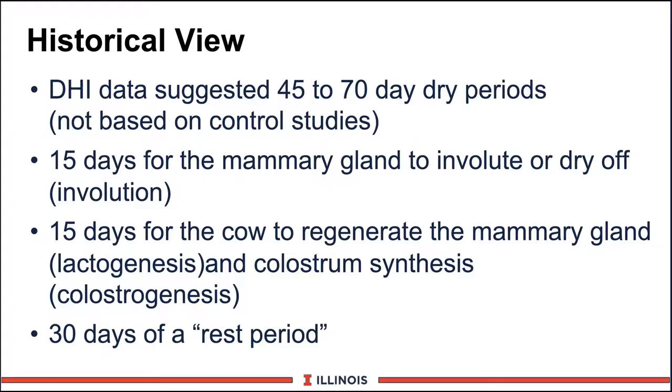Let's take a historical view on the length of the dry period. DHI data would suggest that 45 to 70 days was the optimum dry period. Less than 45 days, we were giving up several thousand pounds of milk, and over 70 days, we tended to have more fat cow metabolic disorders. However, this research was not based on controlled studies. Rather, we simply took cows, looked at days in milk, and summarized the data. In essence, we may have gotten some incorrect information.